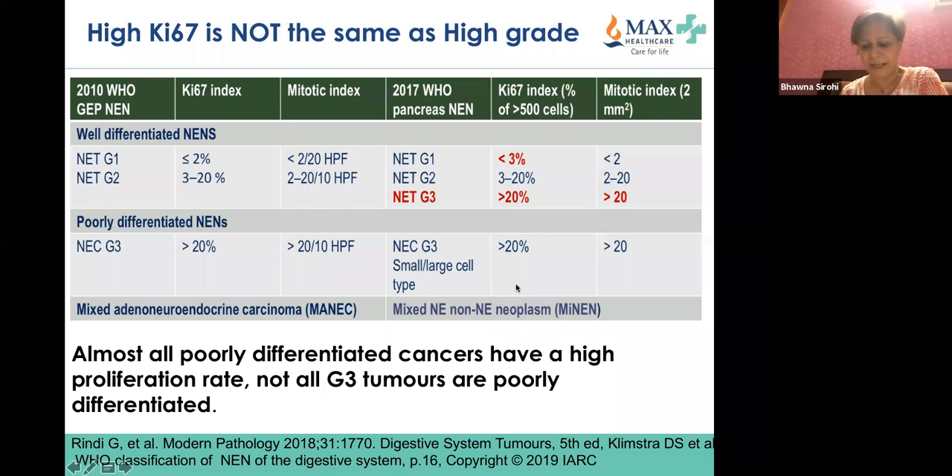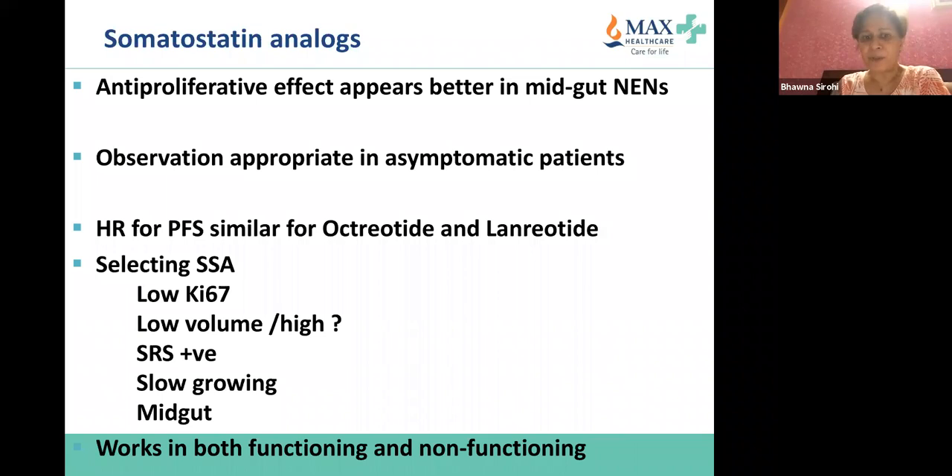A poorly differentiated grade 3 neuroendocrine neoplasm would be labeled a grade 3 neuroendocrine carcinoma. I have also sent you the current ESMO guidelines published in May this year, so I would suggest you all read it. This is where we left off — somatostatin analogues, discussing evidence with PROMID and CLARINET and other trials.